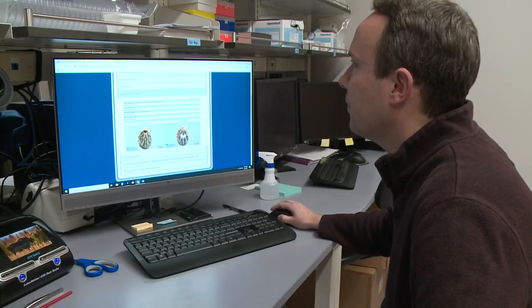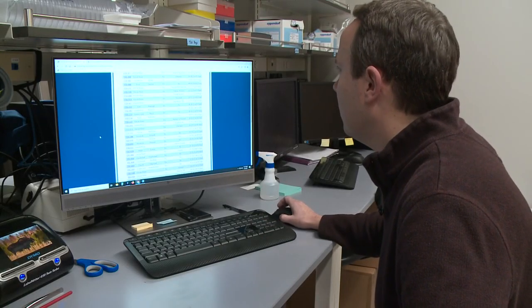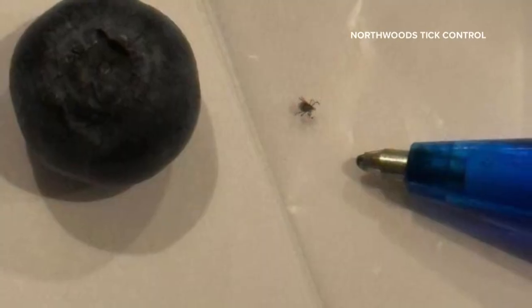She says her husband of 23 years didn't find a tick before his symptoms began. "There are so many people living with weakened immune systems — I just feel like they need to know, to be extra cautious. I wish we would have known a little bit more." Anne-Marie is grateful UMaine researchers now have Powassan on their radar.